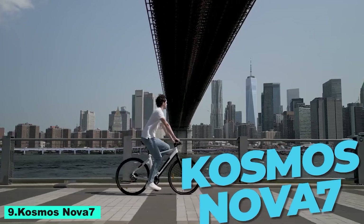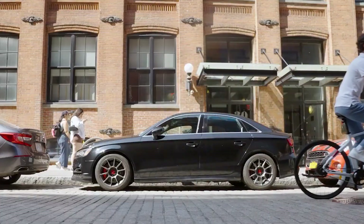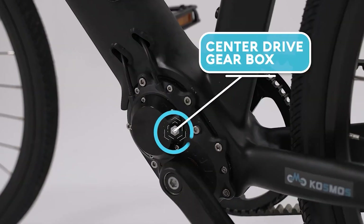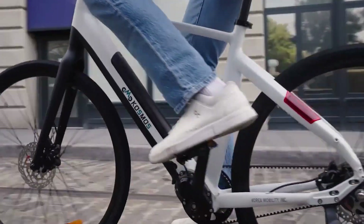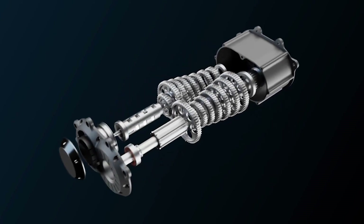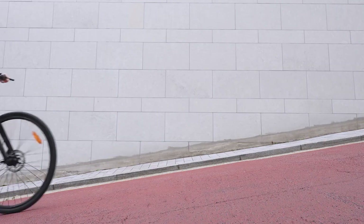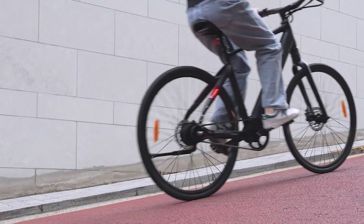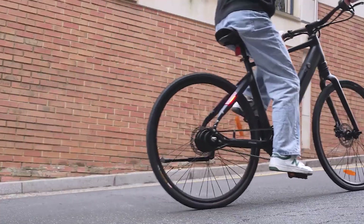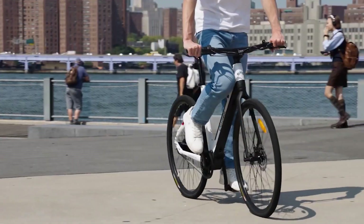Number 9: Cosmos Nova 7. A state-of-the-art hybrid bike made for both outdoor excursions and city commuting. Its lightweight aluminum frame provides durability without sacrificing agility or speed. With its 7-speed Shimano gear set, the Nova 7 offers seamless transitions and exceptional terrain versatility. Long rides are made comfortable by its ergonomic design, including adjustable handlebars and a cushioned saddle, disc brakes, and puncture-resistant tires.